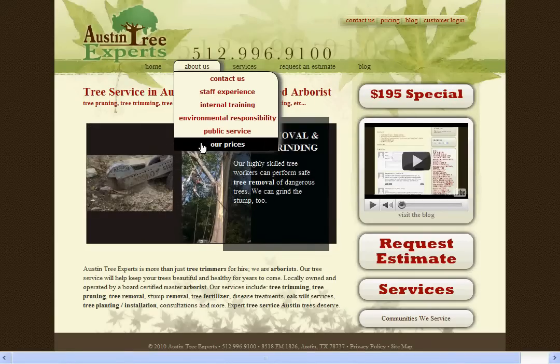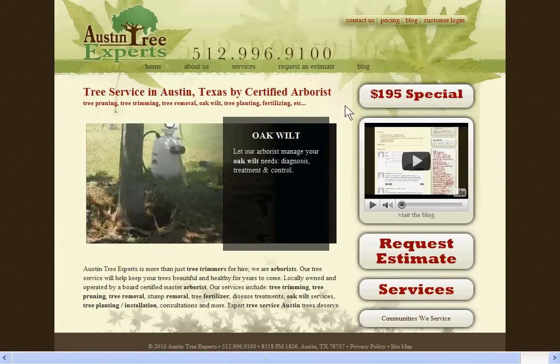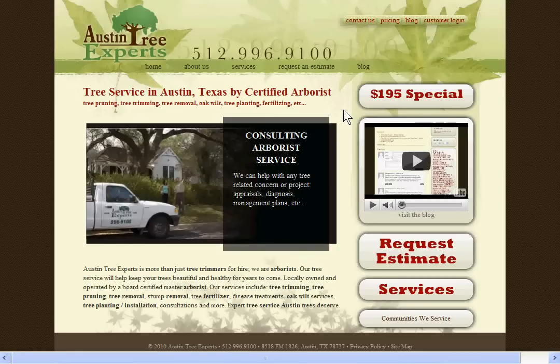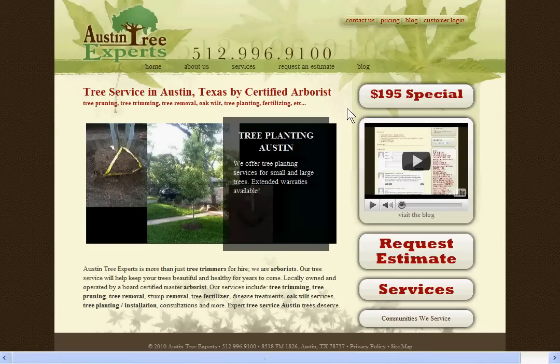Note that you're not going to get an actual quote here, but there's some good information about how to compare prices between businesses. The only pricing we offer directly on the website is this $195 special. It's to cut branches away from the roof of single-story, single-family residences. If you need other services such as deadwood removal or tree removal, you'll need to contact us to request an estimate.